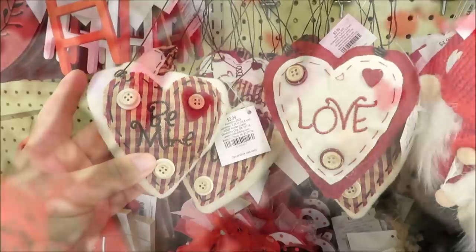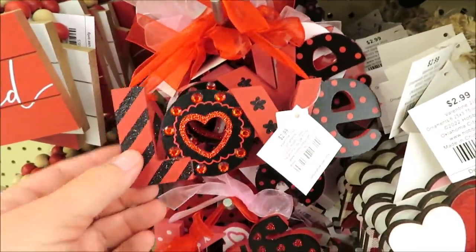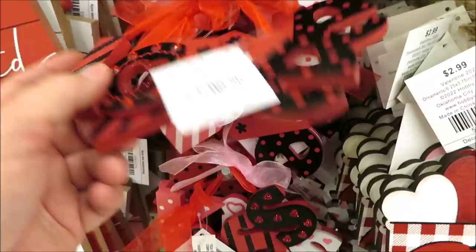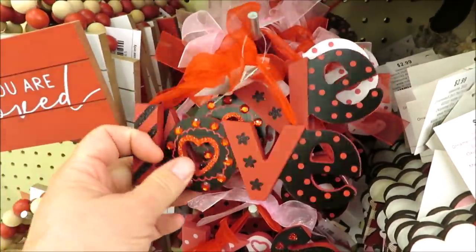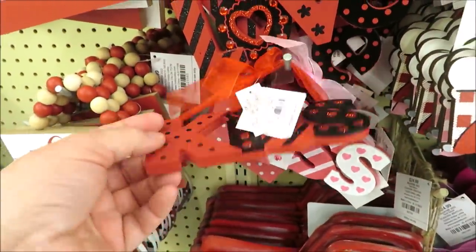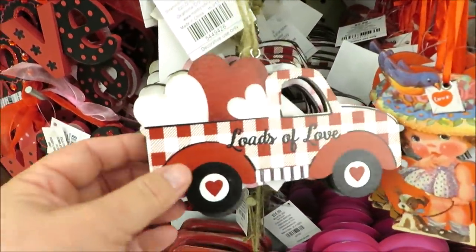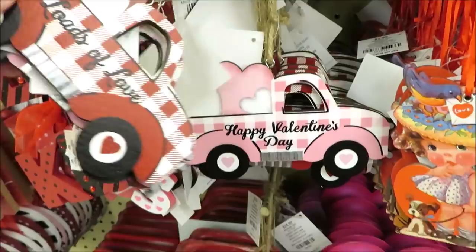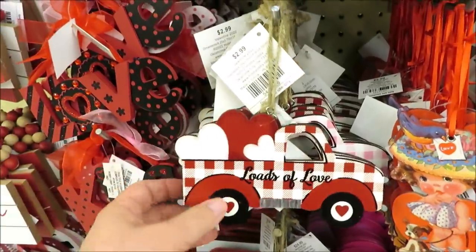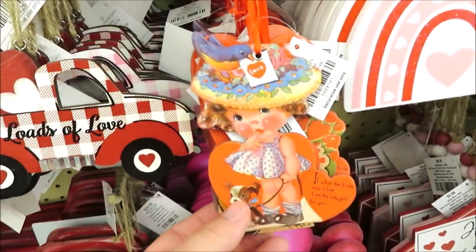Down here they've got more miniature signs and all kinds of little gnomes. They've got all these little stuffed hearts for $2.99 — 'lots of love' for $2.99 in pink and red, and also 'kisses' in pink and red. They have little trucks, also $2.99, coming in red and pink — these would be like ornaments if you did a four-seasons tree for Valentine's Day.